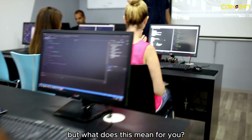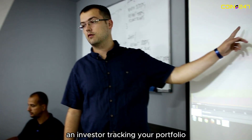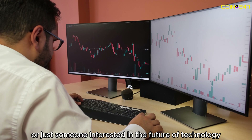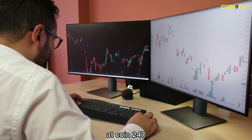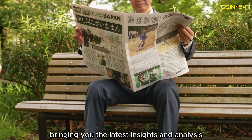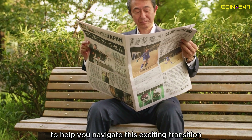But what does this mean for you? Whether you're a developer building the next big DApp, an investor tracking your portfolio, or just someone interested in the future of technology, Ethereum 2.0 is poised to impact you in profound ways. At Coin247, we're keeping a close eye on these developments, bringing you the latest insights and analysis to help you navigate this exciting transition.